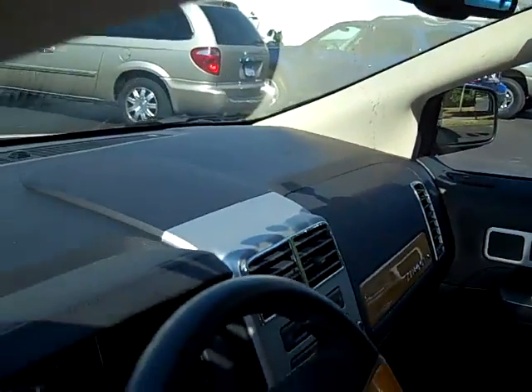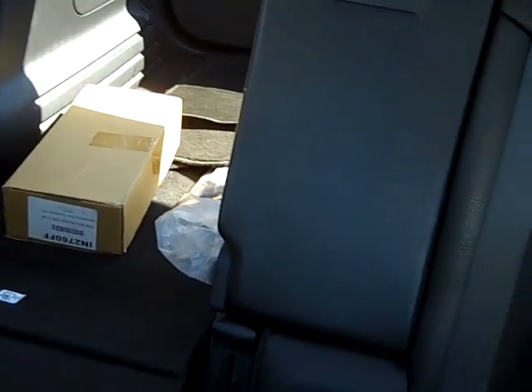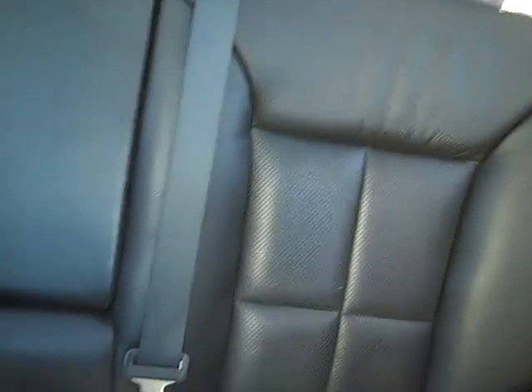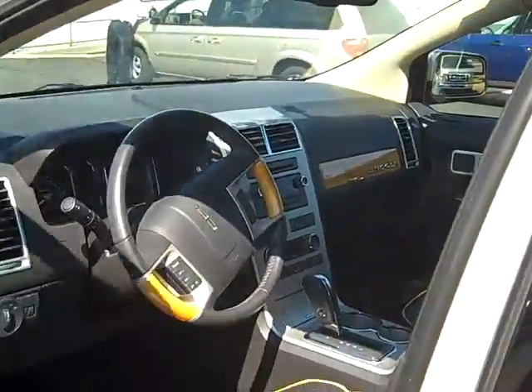This vehicle does have dual front airbags as well as your side curtain airbags. As you look around the inside, you'll see it has black leather interior with peanut butter piping. There's plenty of room for five full-size adults and all their luggage. You'll notice there's no rips, tears, stains, or burns — this was a non-smoker vehicle.